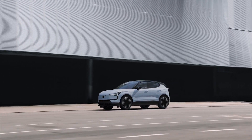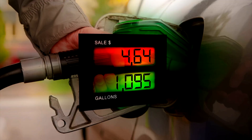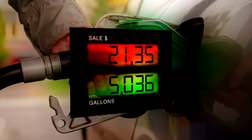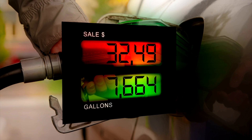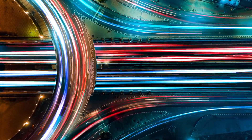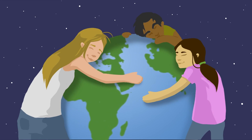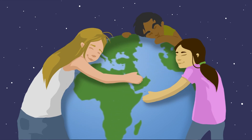Trend four: affordable electric vehicles — the new norm reshaping the market. The dream of owning an EV is no longer exclusive to the affluent. Manufacturers are introducing models that compete with traditional gasoline cars in price but surpass them in performance and efficiency. This trend is crucial for widespread adoption, making it possible for more people to contribute to a greener planet.